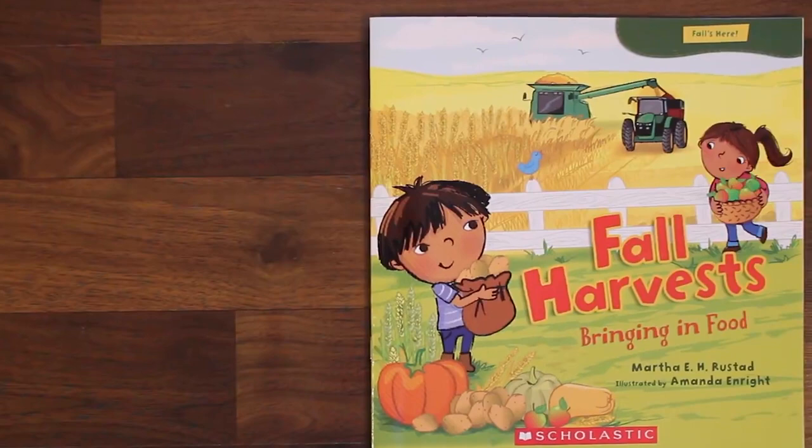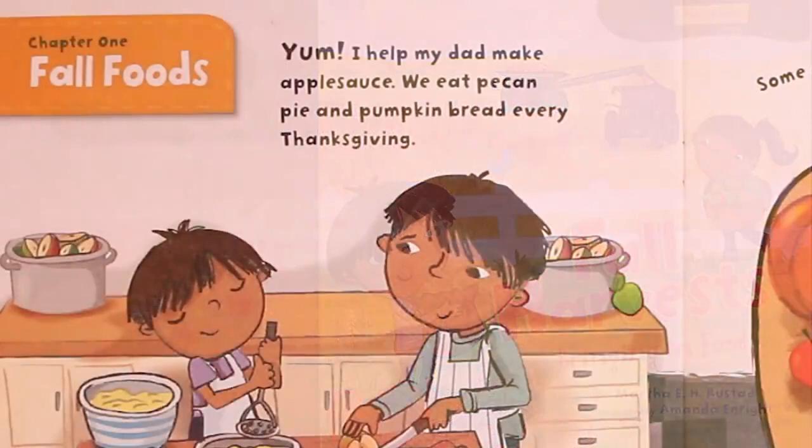Fall Harvests: Bringing in Food, by Martha E. H. Rusted, and illustrated by Amanda Enright.